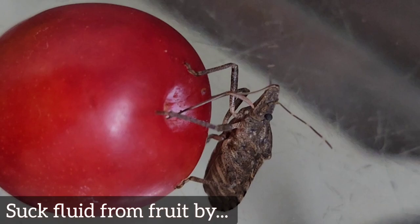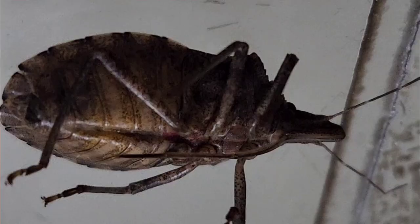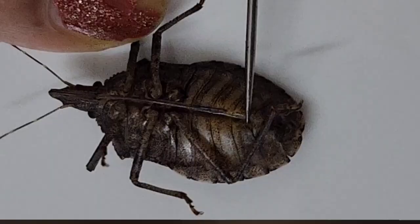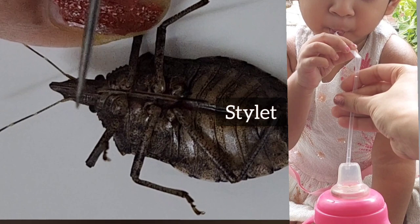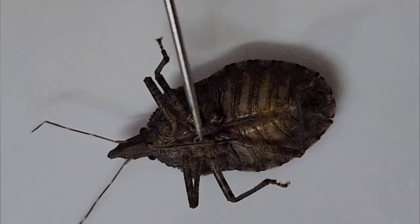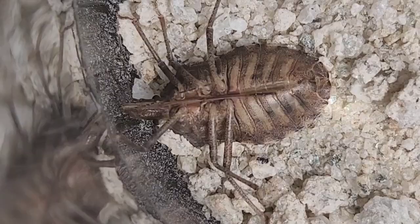True bugs suck plant sap or fluid using their sucking and piercing mouthparts. This mouthpart has a long, needle-like stylet which first pierces tissues and then sucks fluid from plants, fruits, or animals. This bug also has such a stylet — more than half its body length — which is embedded in the back of its abdomen when not in use.